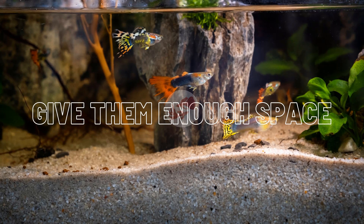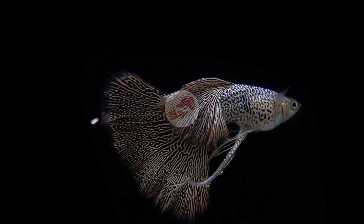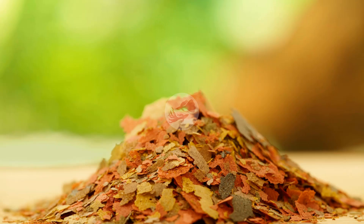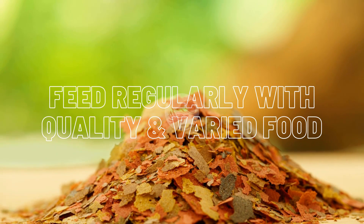Give them enough space. Personally I recommend 0.5 to 1 gallon (2 to 4 liters) of water volume per guppy fry. While the fry are younger — up to one month old — half a gallon of water per fry is enough. For fry that are older than one month, I recommend one gallon per fish.